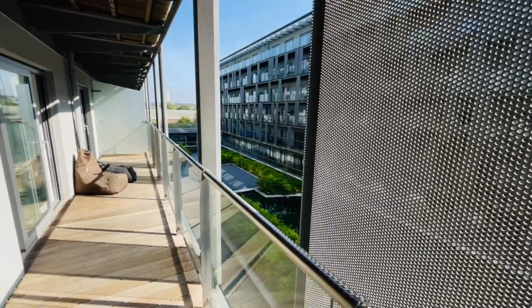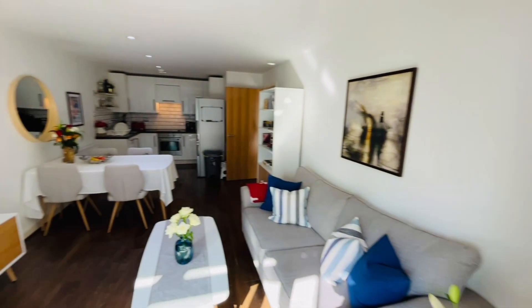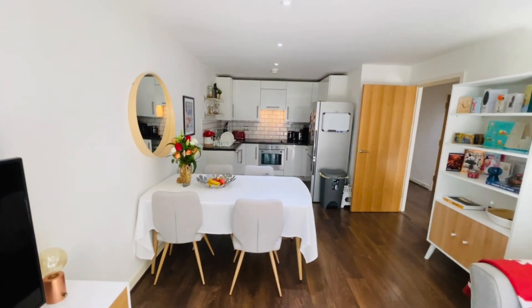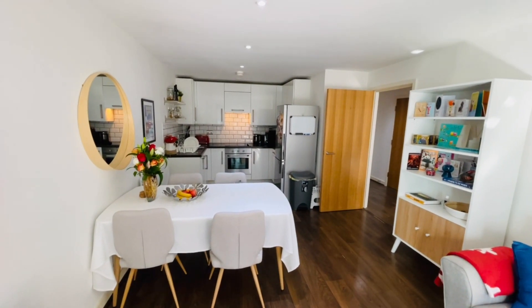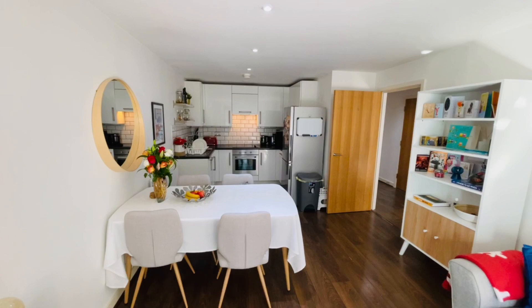Okay, that concludes the tour. I hope you've enjoyed walking around this property with me — it's a very, very nice property indeed. If you'd like to arrange a viewing, please call Beaumont Gibbs Estate Agents on 0208 319 7600. Many thanks for watching.